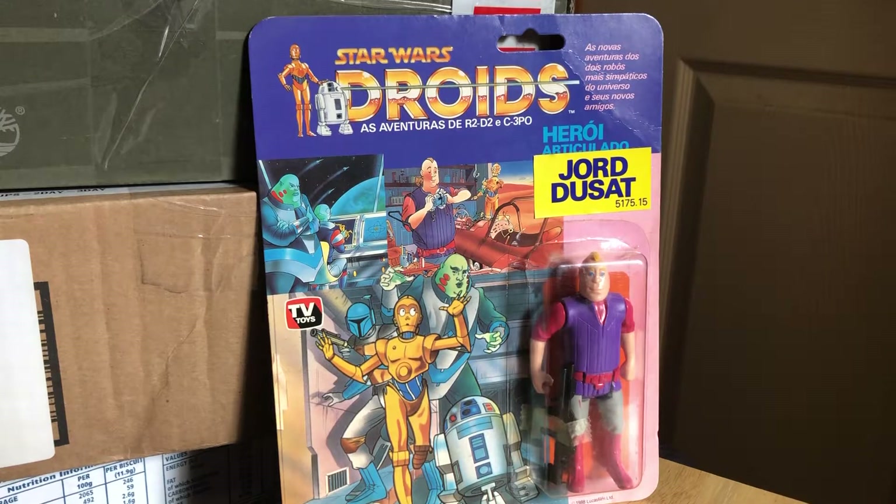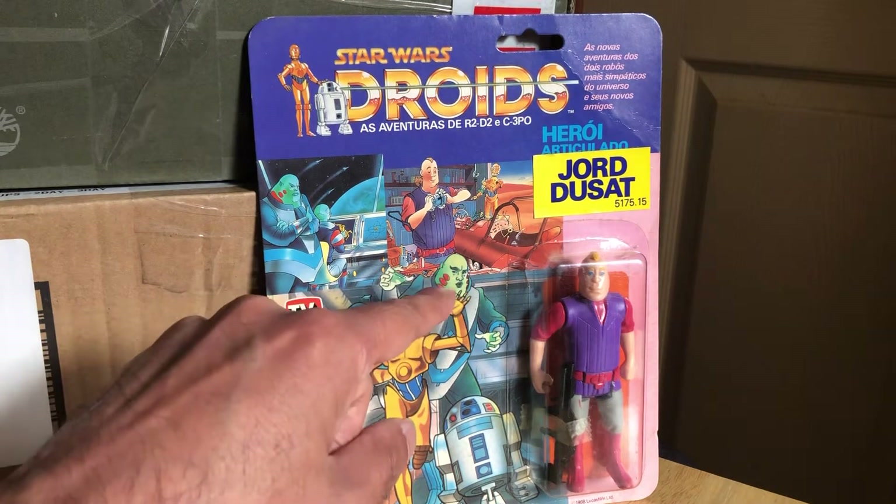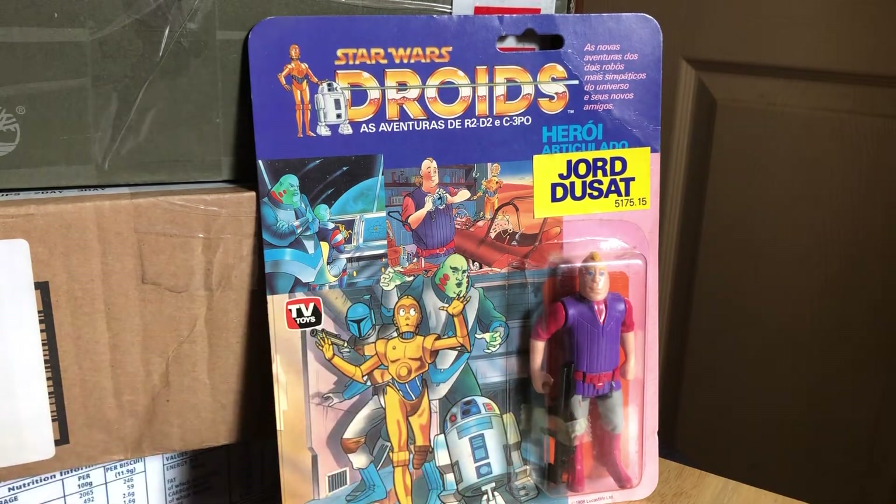Hi, this is something really rare. It's the Dior Ducet on the Brazilian Droids card. I got this around 2014-15, so yeah it's a really nice piece. These were released in Brazil in 1988, so they're slightly later than most vintage, but they're still considered vintage. And you know, these Brazilian cards — obviously the Vlix is worth the most, but any of these figures is really tough to find.